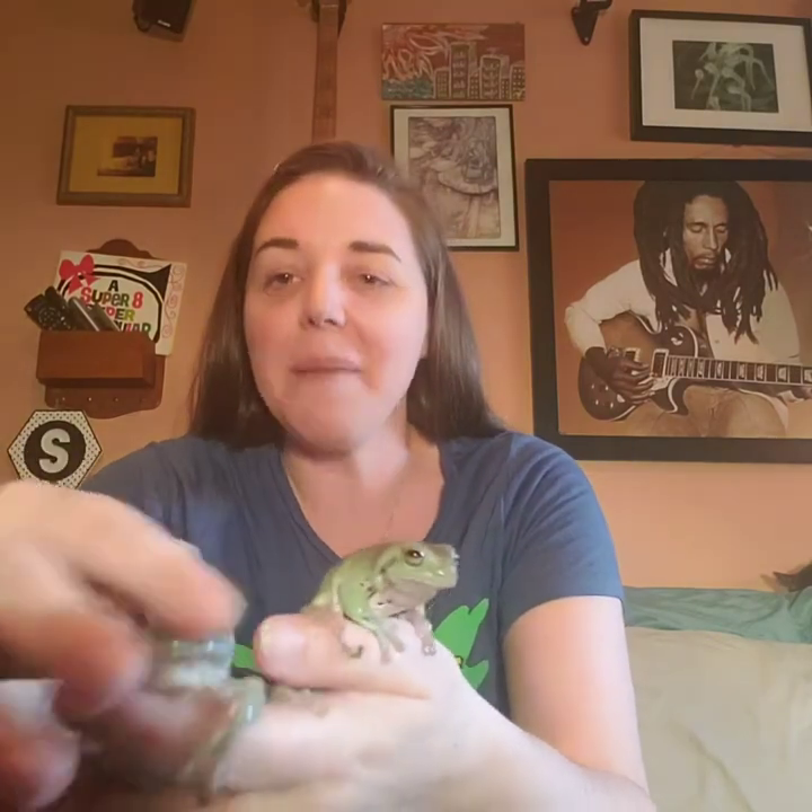Tree frogs and other frogs are amphibians. To tell you what makes amphibians special — the first thing is these adorable little eyes that they have. Do you see all their cute little eyes? They're in a very special place. You can probably see it on this guy if I get him close enough — his eyes poke up on top.